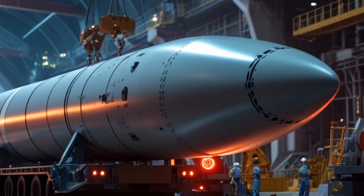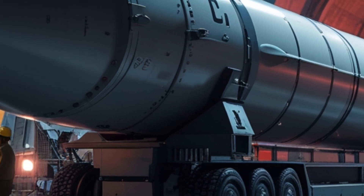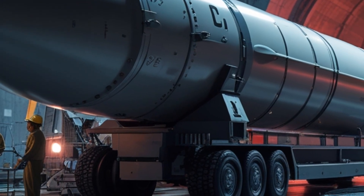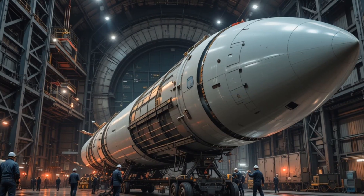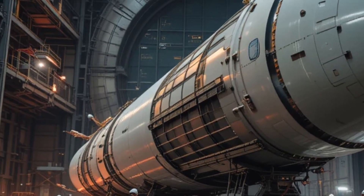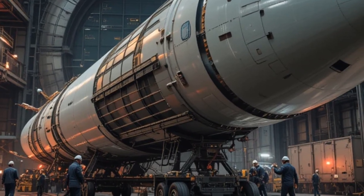From the back side angle, the Minuteman 3 reveals its hidden might. Tail fins stretch wide, balancing the missile's power with precision. Red warning lights flash against its steel skin, creating a vision of fire and steel combined. This angle captures the very essence of controlled chaos — a missile prepared to strike anywhere, anytime, with unstoppable force.